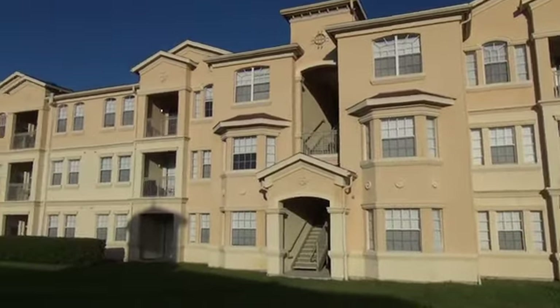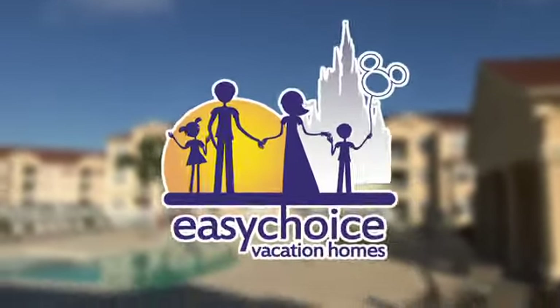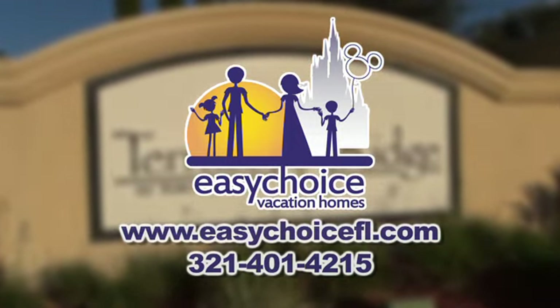We look forward to serving you when you come to Poolside Den — you'll be glad you came. Easy Choice Vacation Rentals: the perfect choice for the perfect home away from home. See you on vacation.